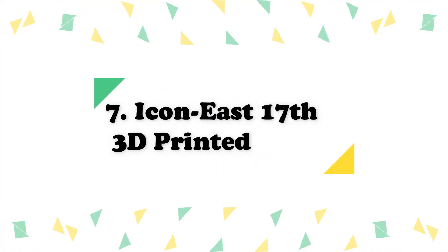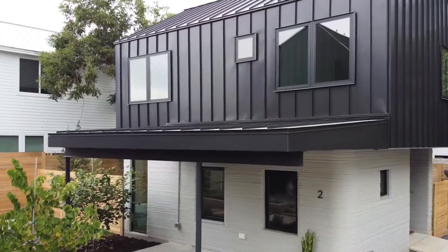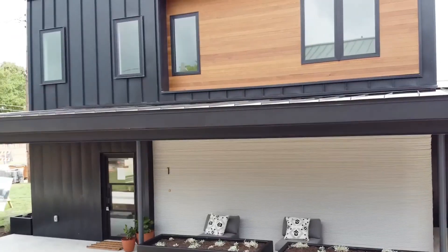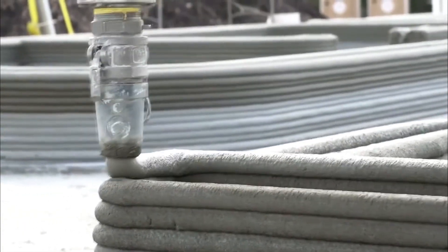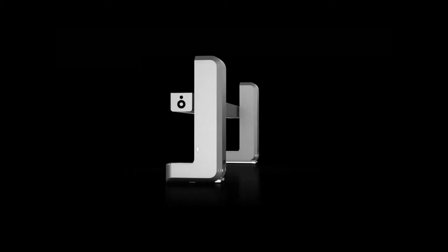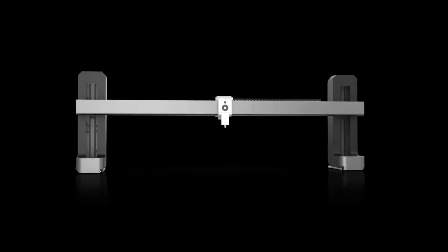Number 7: Icon East 17th 3D printed homes. The landmark project, dubbed East 17th Street Residences, contains four competitively priced homes built using a mixture of construction technologies. The first floor of each is printed with the same technology used by Icon to build its first tiny home, a hamlet in Mexico, and a homeless community. The Vulcan II, a printer's robotic arm, precisely extrudes layers of a cement-like substance called Lavacrete atop a concrete surface.